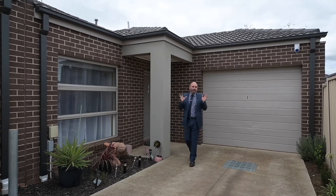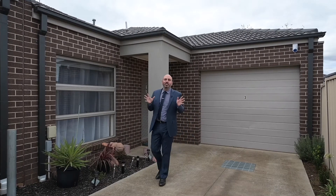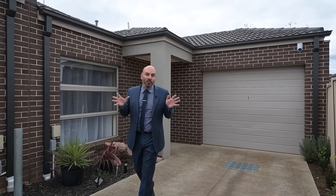Modern, stylish, and low maintenance living with a front row seat to everything Harkness has to offer. Introducing 3/276 Bullmans Road, Harkness — perfect for the downsizer, investor, or first home buyer. My name is Joe Mavrikos, proudly representing the team at Ray White, and I'm super excited — I can't wait to show you through.